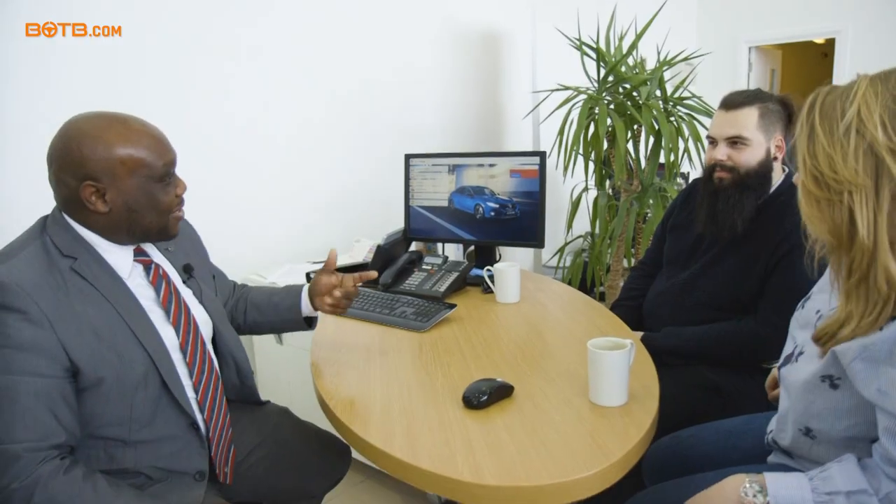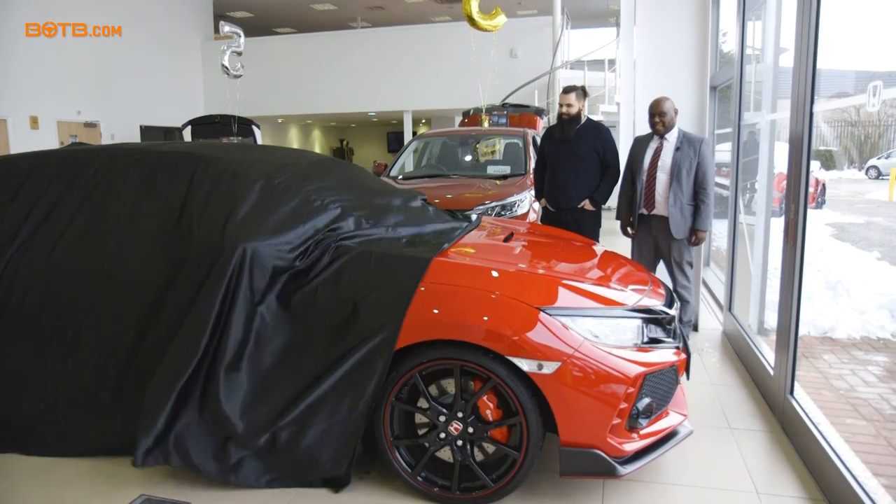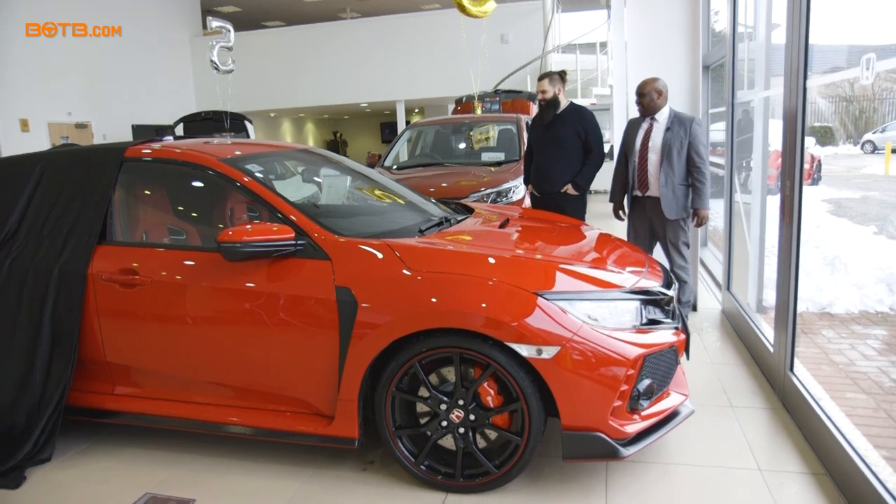Right, so what I need you to do for me is to sign and print the date there for me. Right, let's go reveal your new car. There you go, Will.